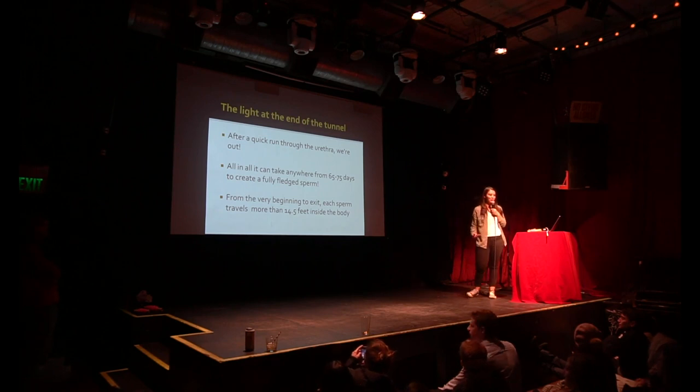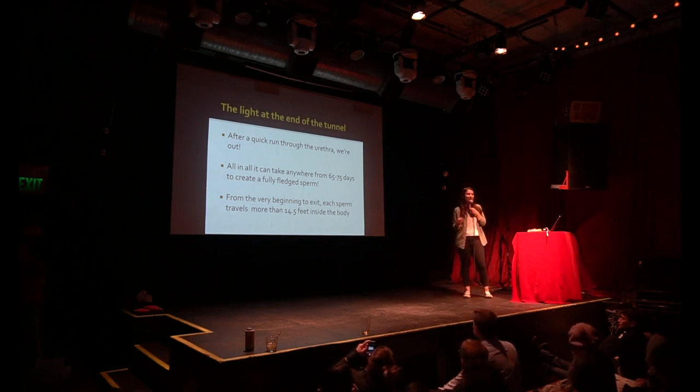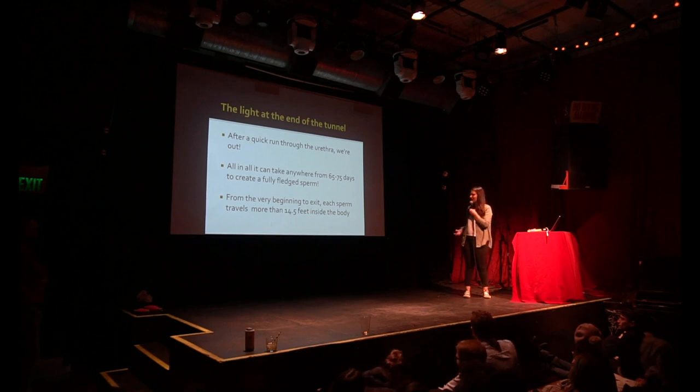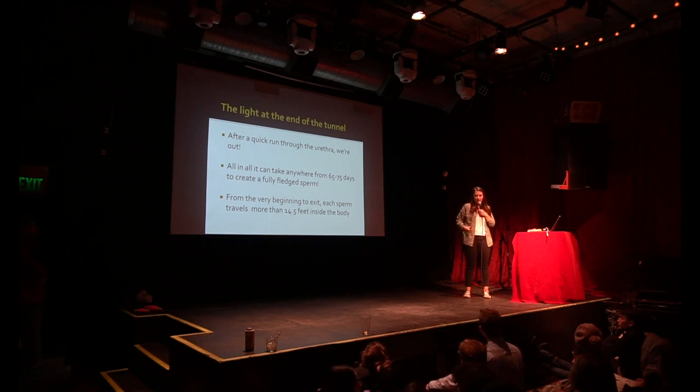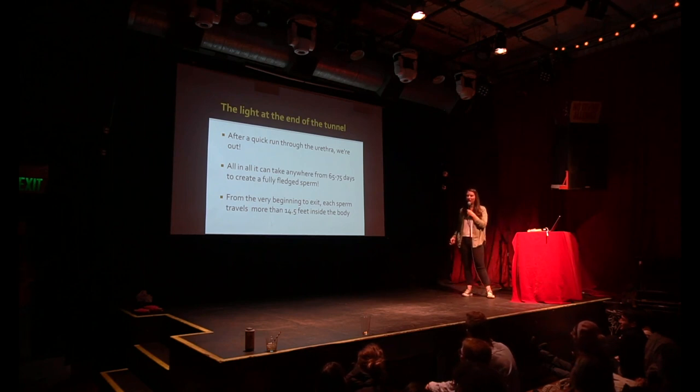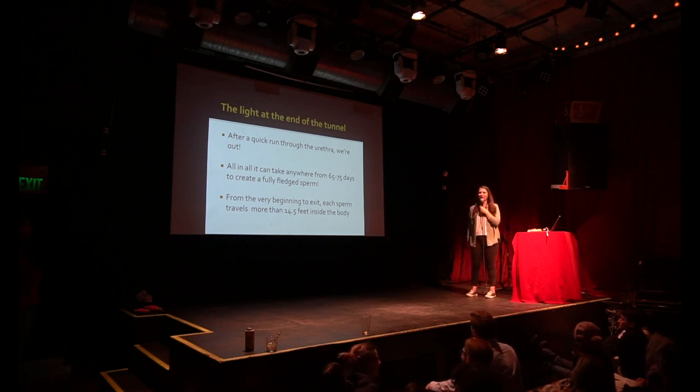Because there is so much length for these to go through and they're so tiny, it takes forever. They can take 65 to 75 days to create a sperm. Then they can hold in a certain part of the vas deferens called the ampulla for a few days. If they're not used, they get reabsorbed and kind of make the next one stronger — kind of like Dwight Schrute reabsorbing his twin. But it can take over two months to create a single sperm.